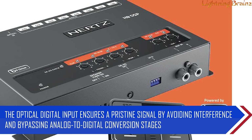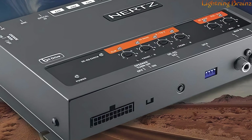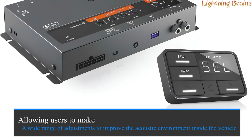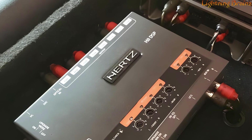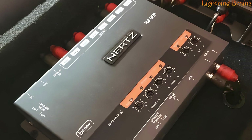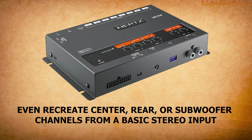The optical digital input ensures a pristine signal by avoiding interference and bypassing analog-to-digital conversion stages. The software that comes with the H8 DSP is both simple and intuitive, allowing users to make a wide range of adjustments to improve the acoustic environment inside the vehicle. It can automatically sum multiple filtered channels, flatten the OEM source's equalized response curve, and even recreate center, rear, or subwoofer channels from a basic stereo input.